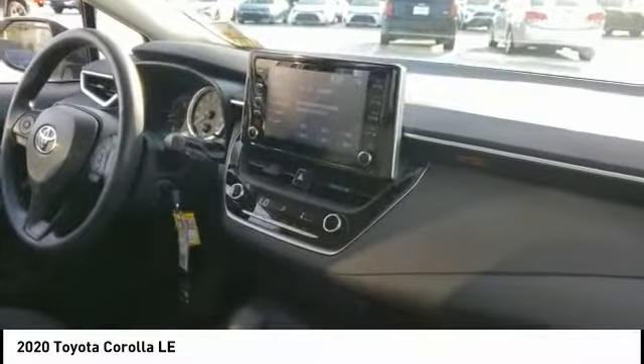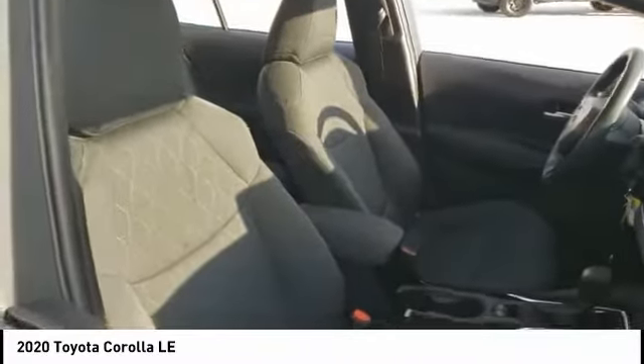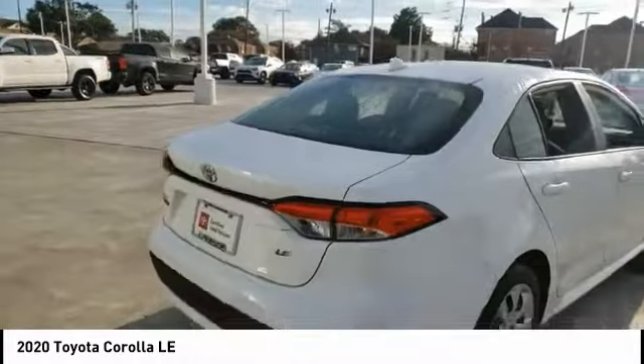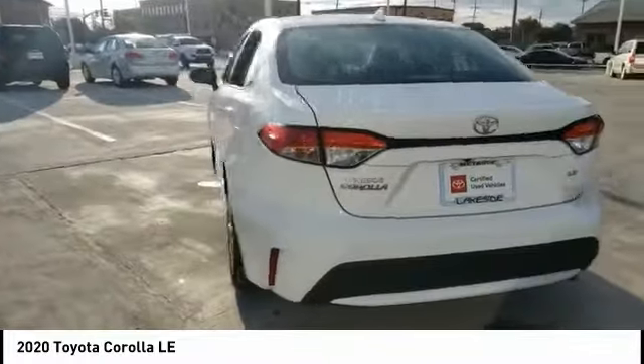Here are some of this vehicle's great options: tire pressure monitor, brake assist, traction control, stability control, daytime running lights, front and rear performance tires, four-wheel disc brakes, driver illuminated vanity mirror, and wheel covers. Take this vehicle for a spin and see why so many shoppers are now proud owners.